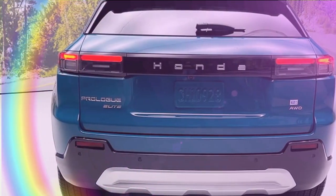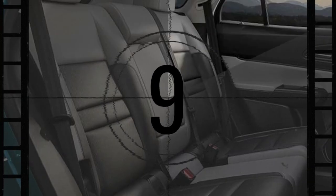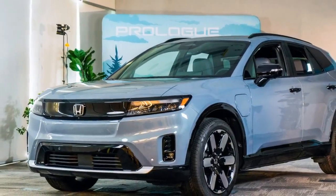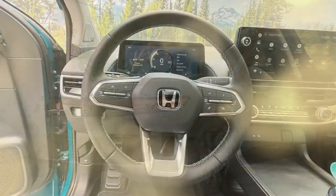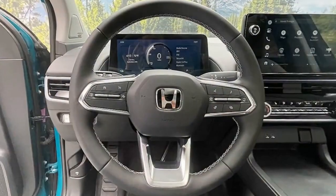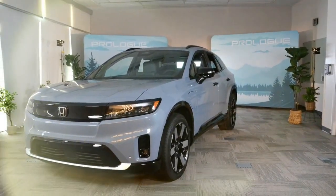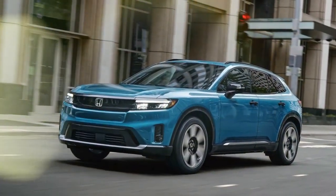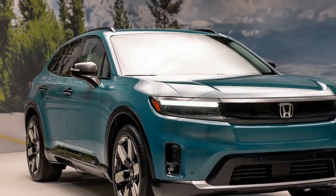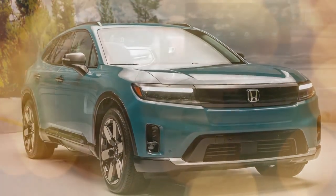Inside, the Prologue prioritizes space and usability. There's ample head and legroom for passengers in both rows, and cargo capacity is generous. Honda retains some physical buttons and knobs for essential functions, a welcome respite from the all-touchscreen interfaces found in many EVs. Material quality is good, but the design feels a bit bland. The Prologue delivers a smooth and comfortable ride, but it won't win any awards for driving excitement. Acceleration is adequate, especially in the all-wheel-drive model, but not thrilling. Handling is competent but predictable.